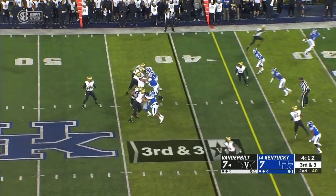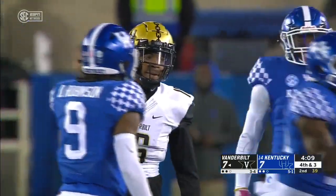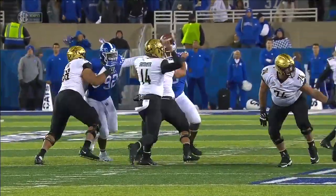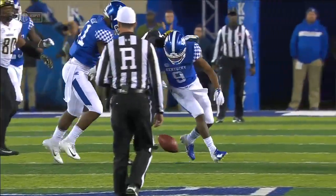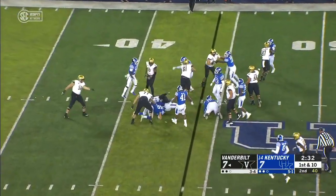Play clock at two. Schirmer looking deep, will check it down, and it is incomplete. Coverage across the middle by who else — the do-everything man. He jumps the pass. Look at the eyes — that's his job right there. Get depth and then find the quarterback, read the quarterback's eyes.